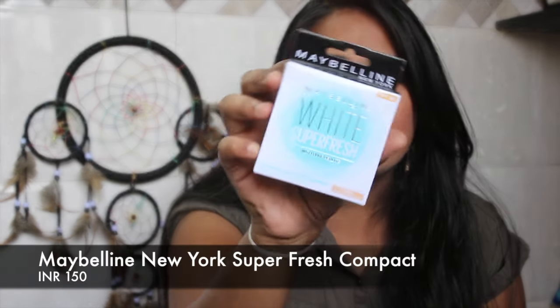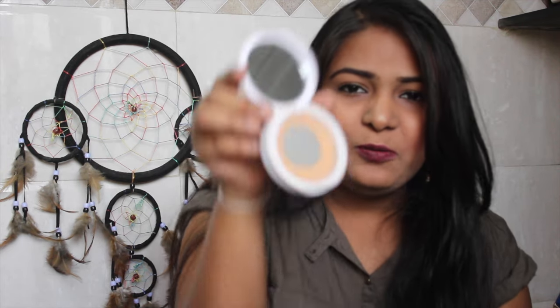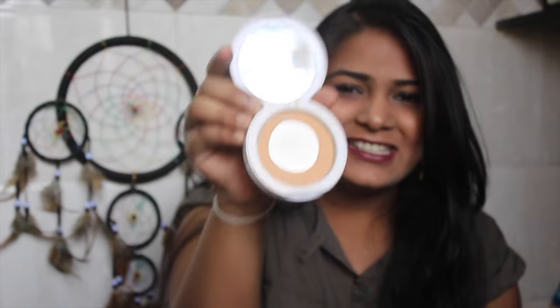The next thing is the Maybelline White Superfresh compact. I've been using this compact for a very long time — this is my old one and I'm almost done with it, as you can see — so I got a new one.